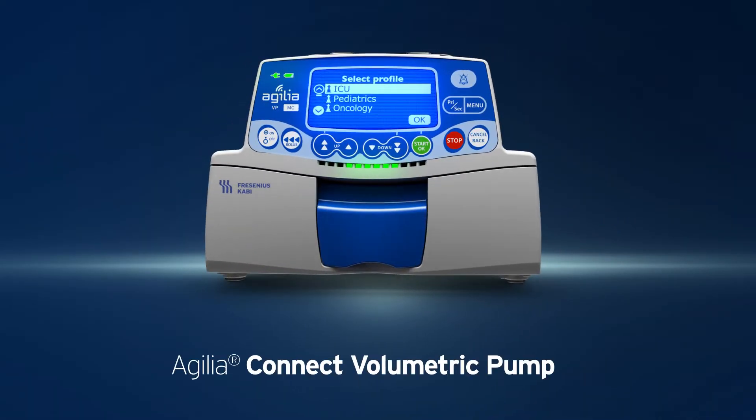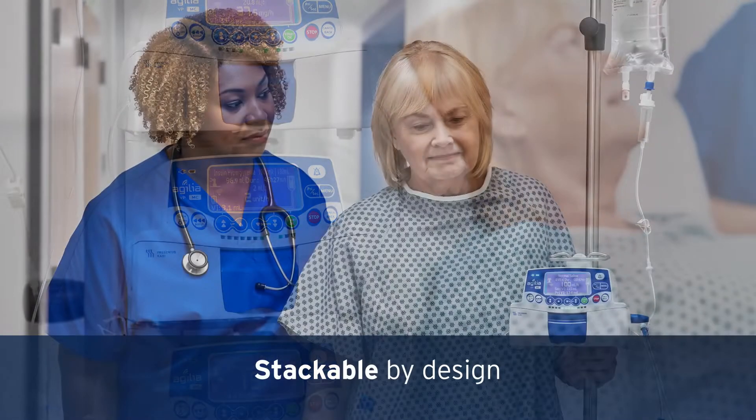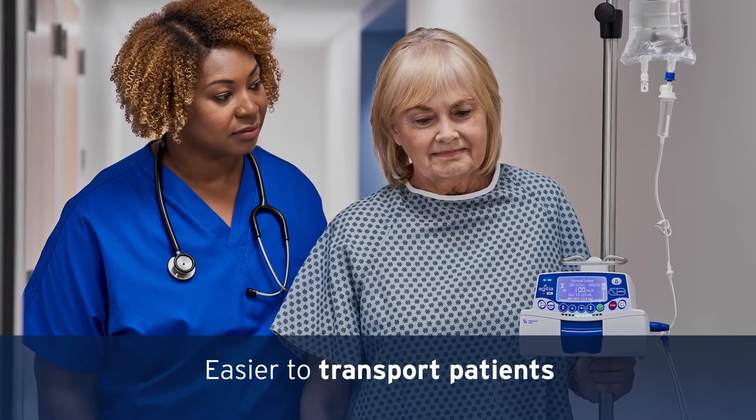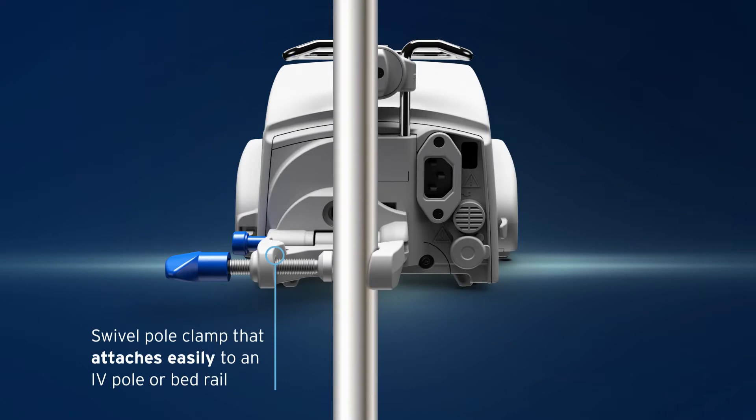The Agilia Connect Volumetric Pump weighs 4.4 pounds and is stackable by design, making it easier to handle and transport patients. It also includes a swivel pole clamp that attaches easily to an IV pole or bed rail.